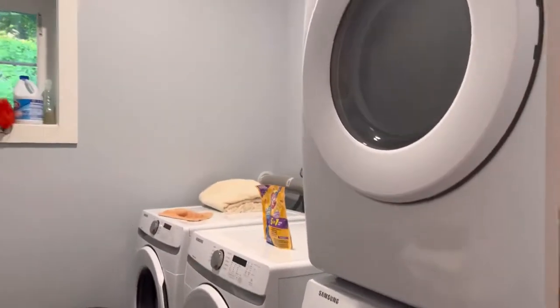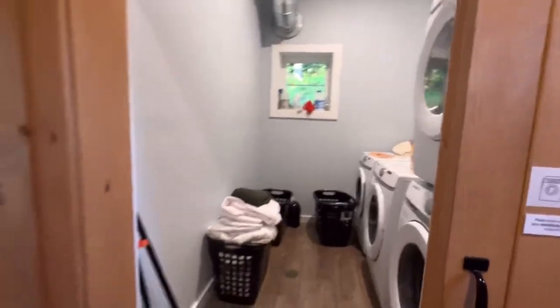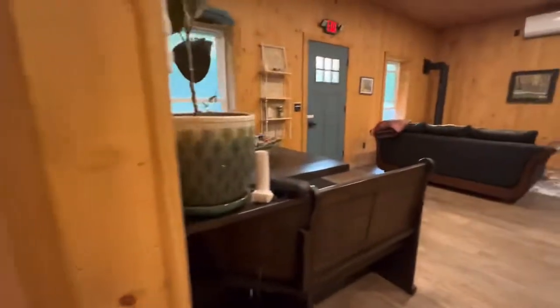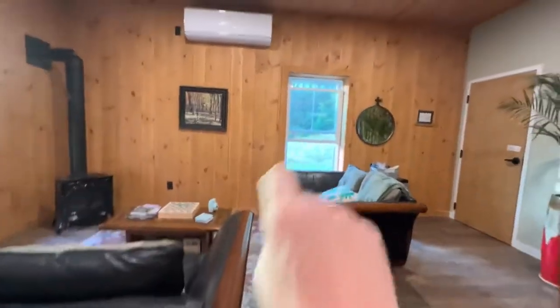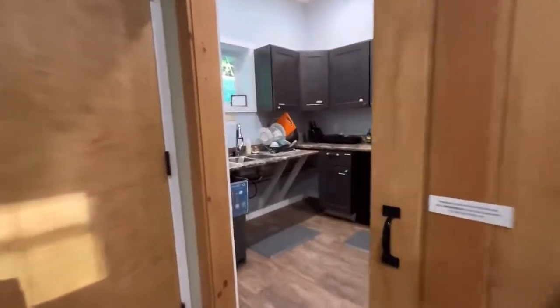When you come in, you'll be in the hallway, and to the right is a laundry room with two washers and two dryers. There's a very nice bathroom, plenty of room for dining and lounging. Out back there is a grill that you can use and a full kitchen.